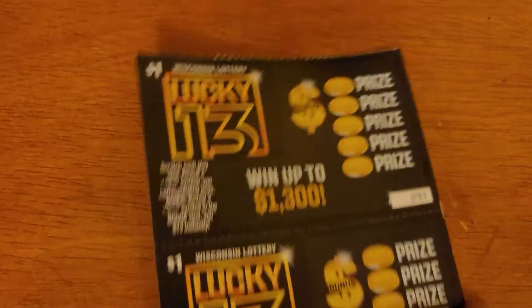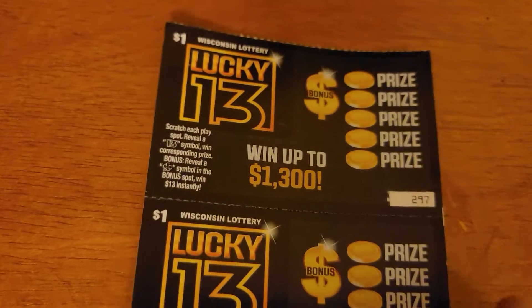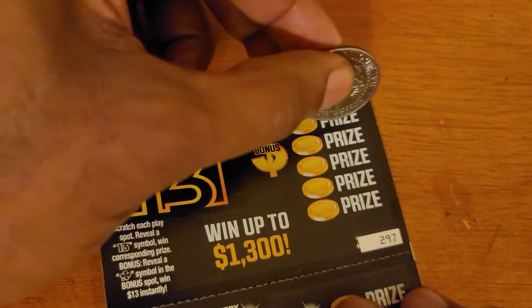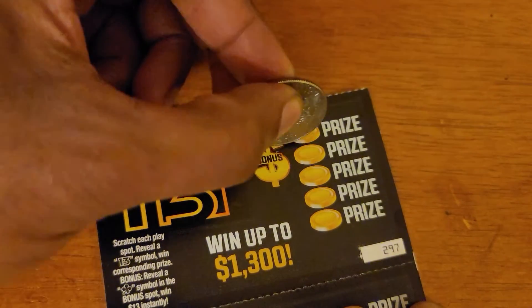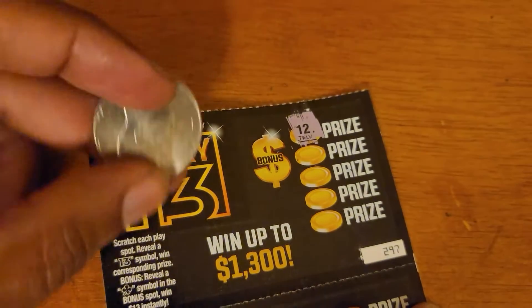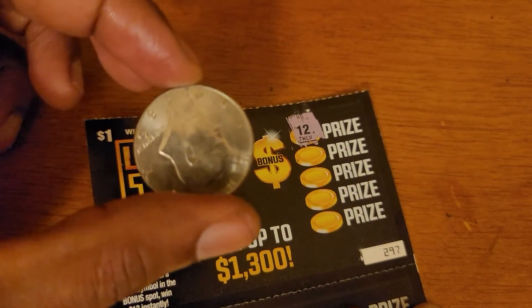Let's see how many 13s — you get 13 and you win. So let's start. We're going to do one ticket right now, let's see what we can get. And we're scratching with this 50 cent piece. That's a 12.